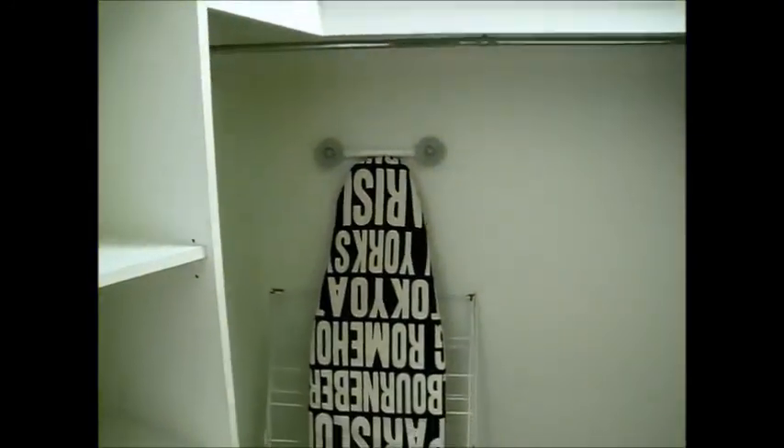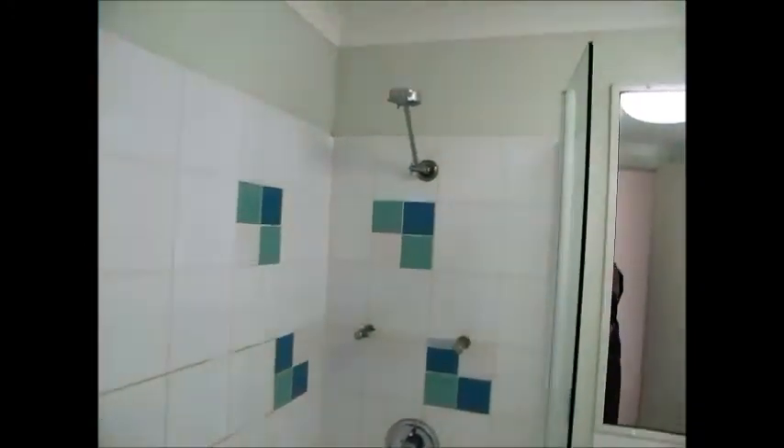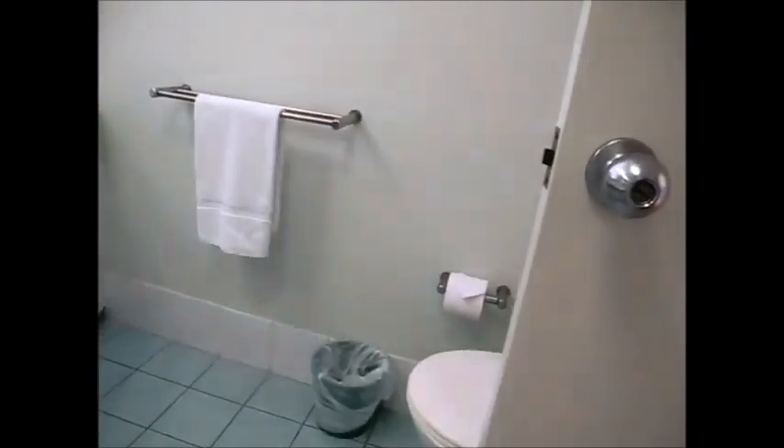Nice big walk-in robe as well. You can see how everything's equipped here — you've even got ironing boards, irons and vacuum cleaners. Good size robe and into some more storage cupboards. And then into your ensuite bathroom — this one's got a bathtub with the shower over, a nice big mirror, vanity, and there is a toilet tucked behind that door also.